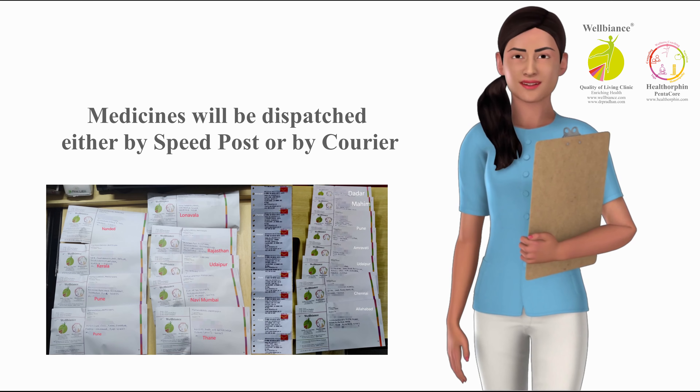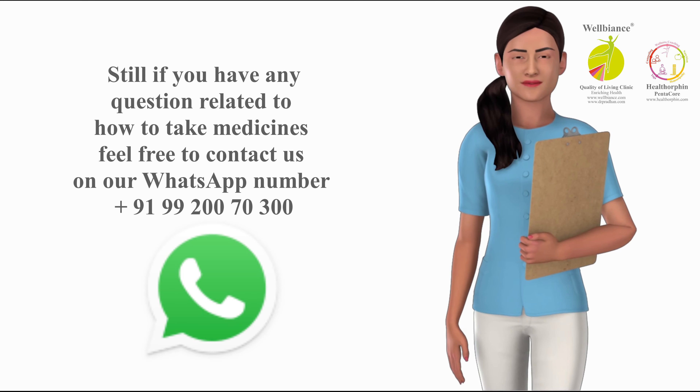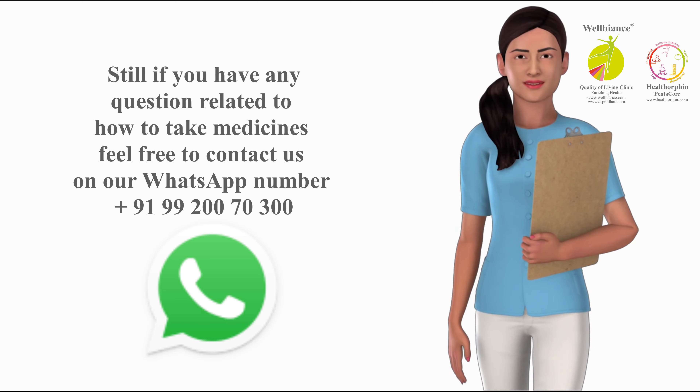You may narrate your complaints on a video call and do a UPI payment for the medicine and courier or postal charges. Share a screenshot of successful payment. Medicines will be dispatched either by speed post or by courier. More details are available on our websites: www.drpradhan.com or www.wellbeance.com.